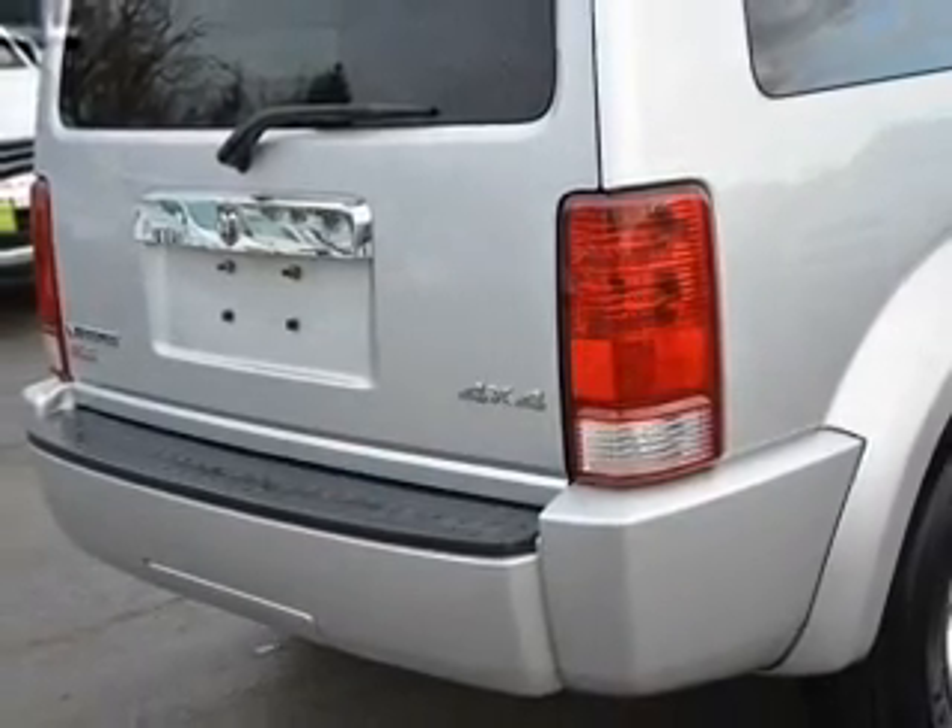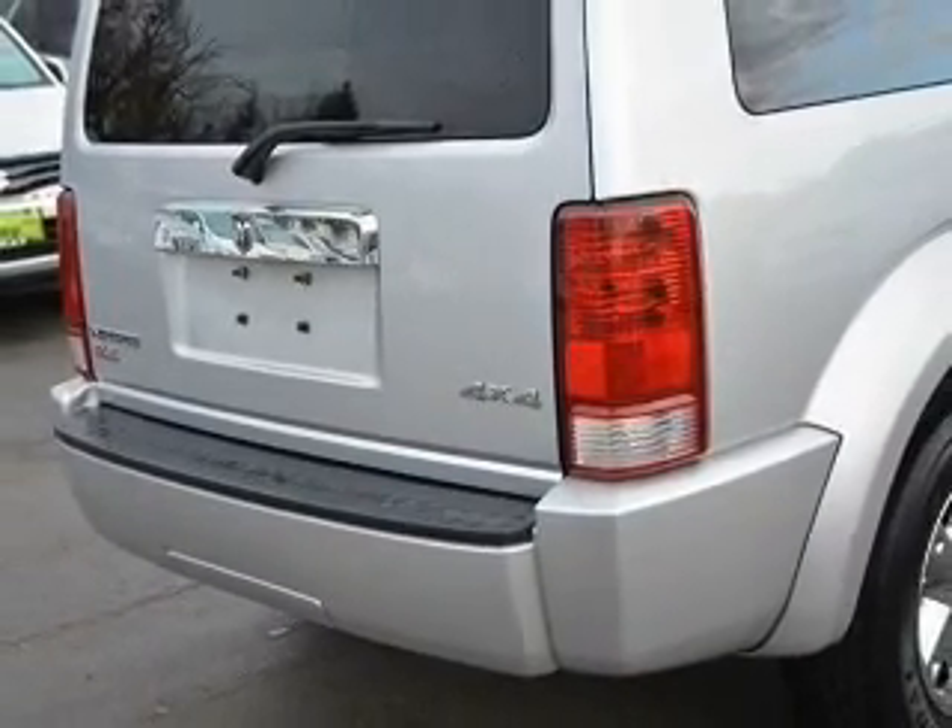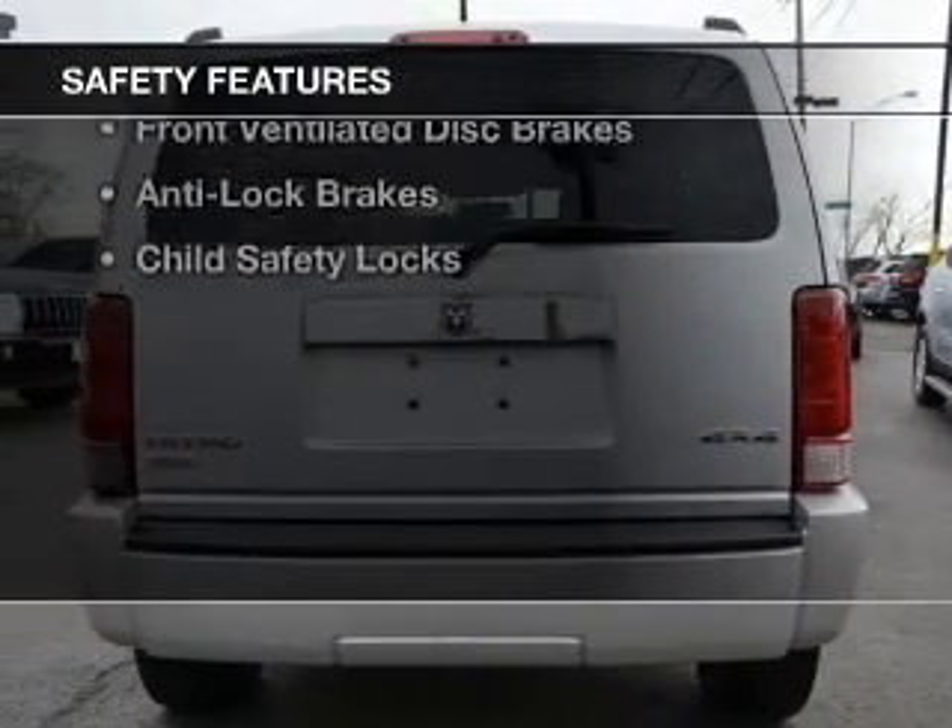Roof rails, cruise control, keyless entry, and split rear seats.